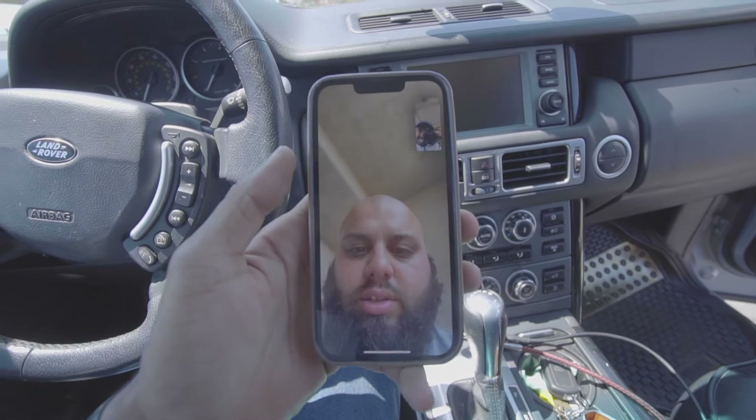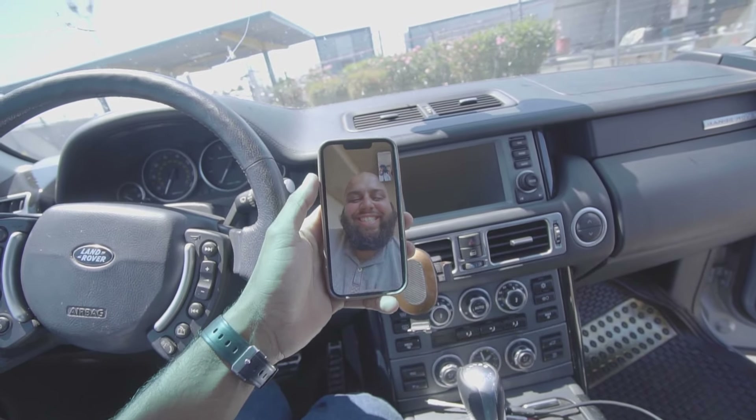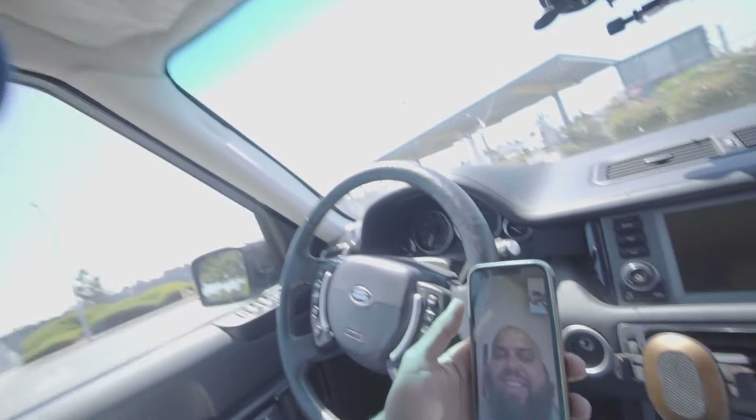I got some news for you guys. I bought another car and it's not a BMW. Shout out to my mans right here for allowing this to happen.